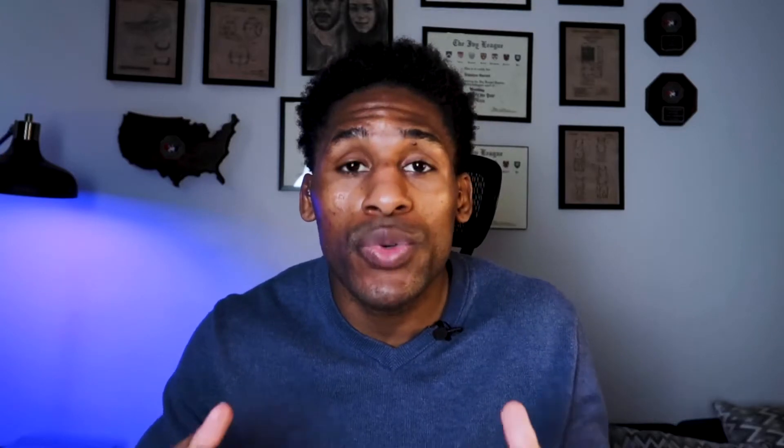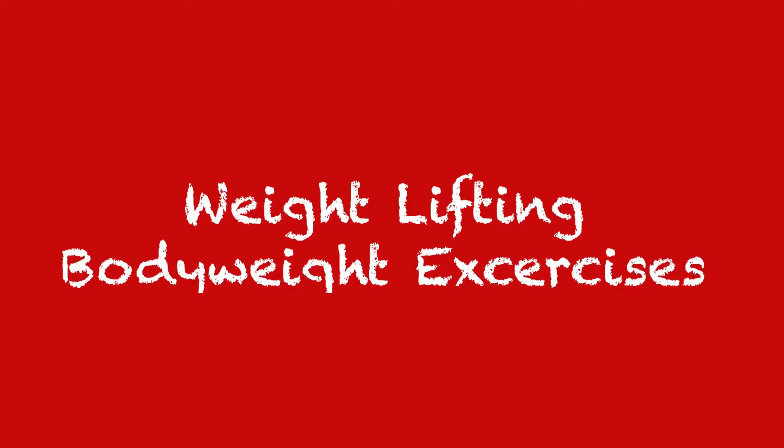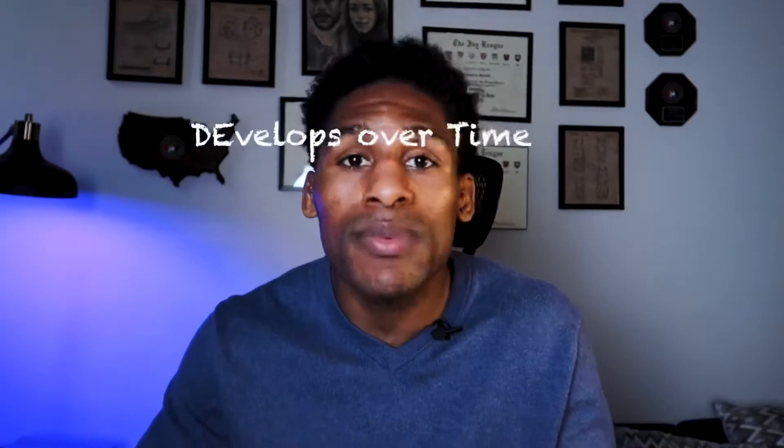When we train our physical bodies, we are looking to strengthen each one of these areas. To get more strength, we first need to understand why we need it — the purpose is to get through tough positions. We build that strength through weight lifting and body weight exercises, and by putting ourselves in the areas where we are weaker. Physical strength develops over time; as you mature and grow, there is a cumulative strength that you will acquire.